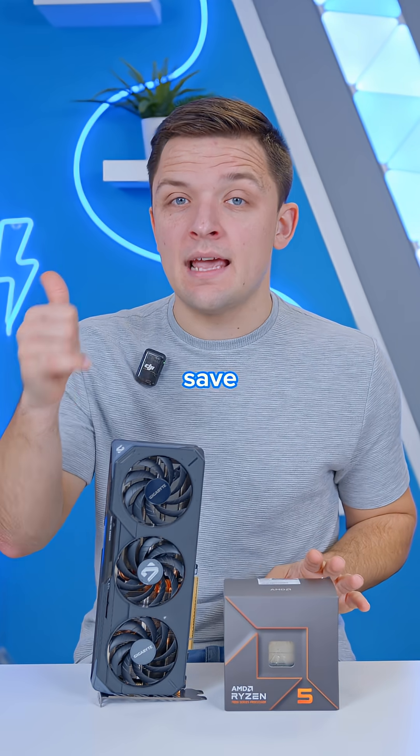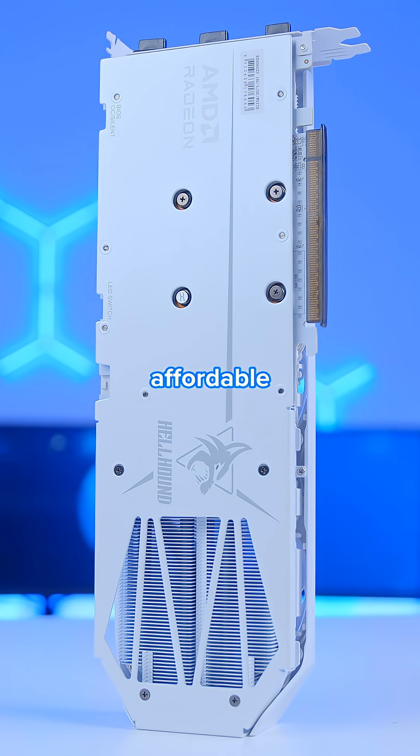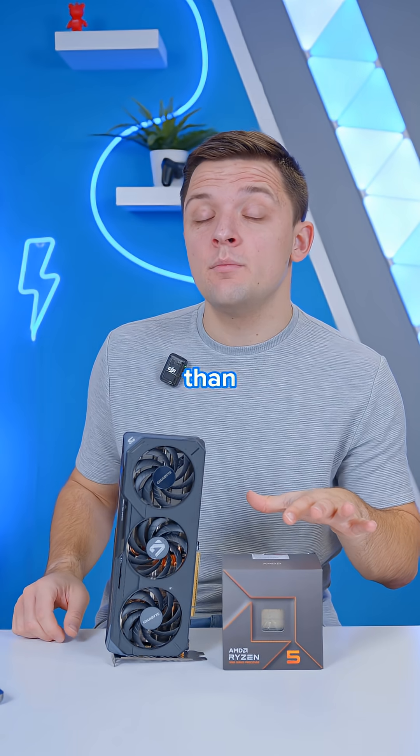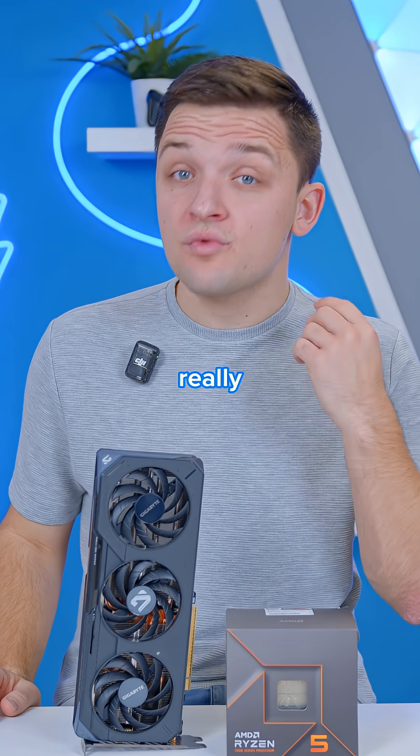I've gone for a last-gen chip to help save on costs, provide more budget for the GPU, and because on these slightly more affordable graphics cards, we're much less likely to run into a CPU bottleneck than we are a GPU bottleneck. And the performance numbers of this combo stack up really nicely too.